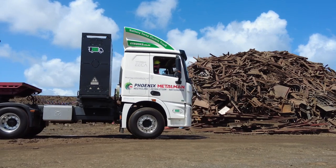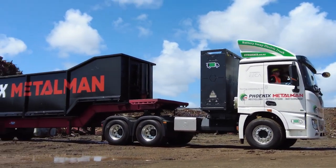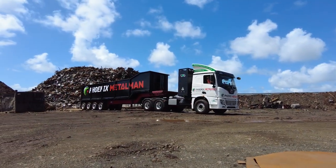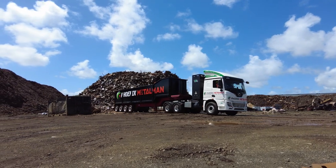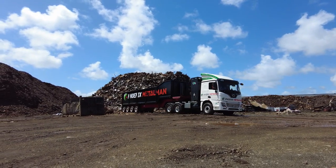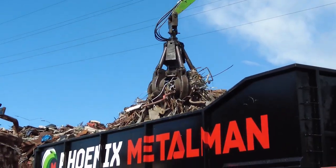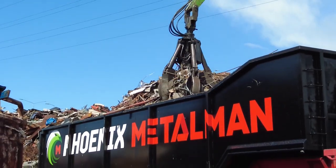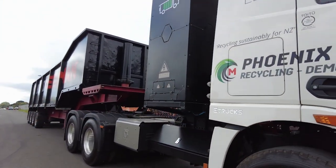Since late last year, the recycler has been trialling a new Chinese-built XCMG E700 electric 6x4 heavy tractor unit in Auckland. The Phoenix Metal Man unit typically carts loads ranging between 8 and 20 tonnes. It has 360 kilowatts of maximum power with 1,000 newton metres of constant torque and a peak of 2,000 Nm.